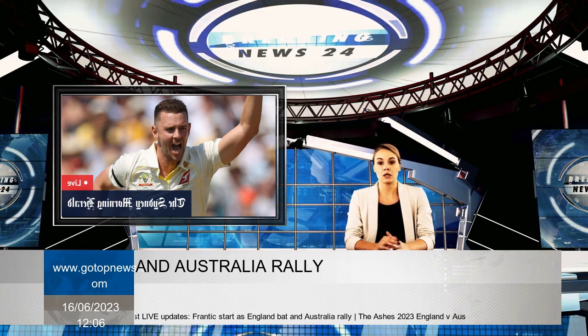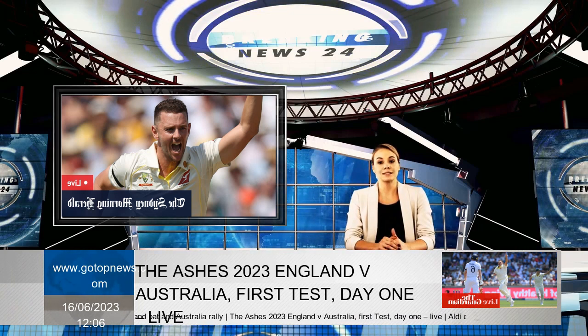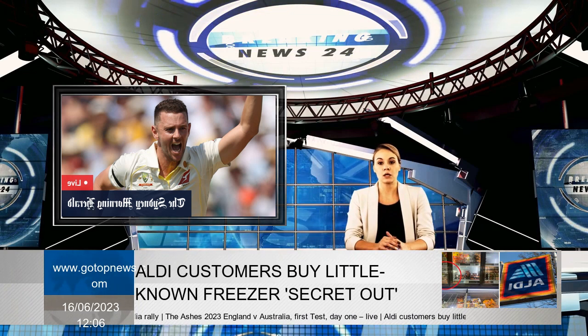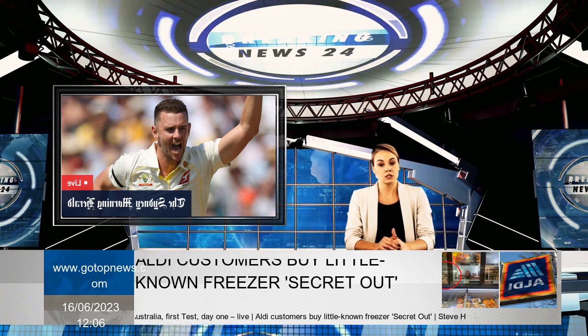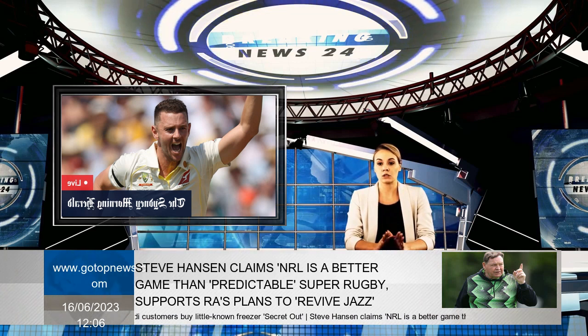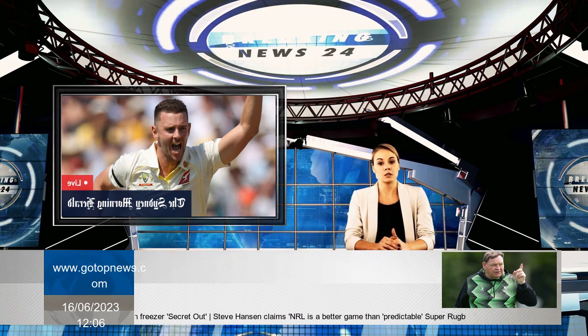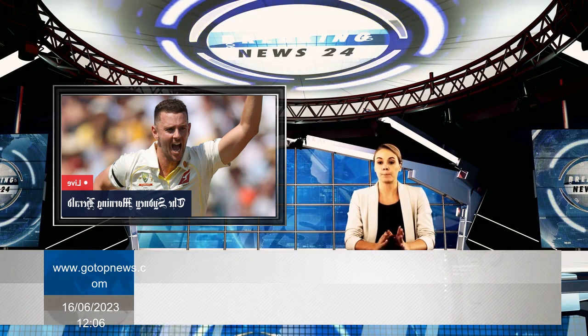With only 26 runs in the first hour, the graceful drives from Zach Crawley were a feature of the morning session. Tall and with a large four-foot stride, bowling can be difficult for Crawley, but in English conditions this can also cause him to unravel with nicks to the slips.